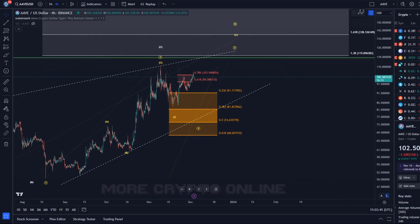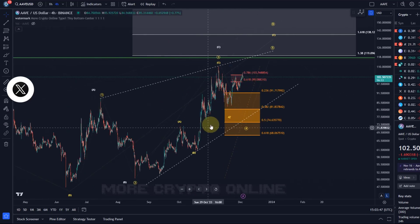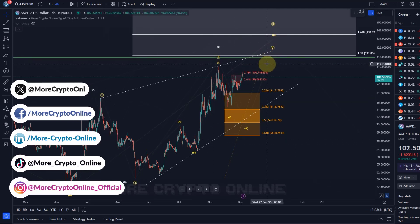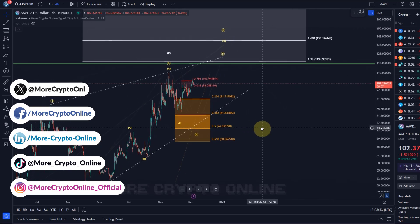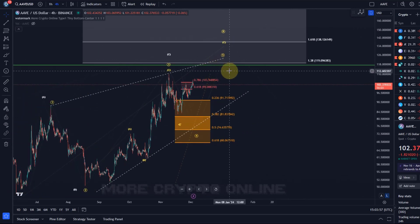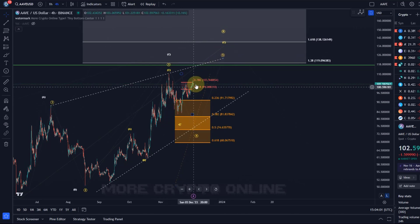Hello and welcome to another update video about Aave. Aave continues to be in this potential diagonal pattern. The yellow wave count remains primary and it would be ideal to still reach the $119 level next. That could be either directly from here or we dip into the support area again for then another move up.